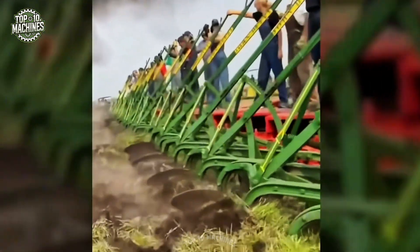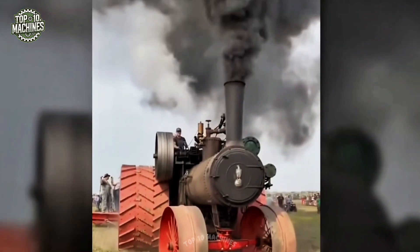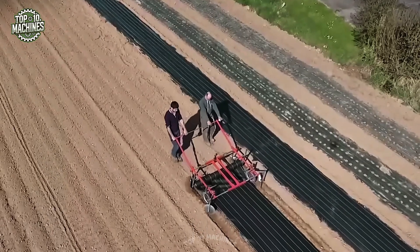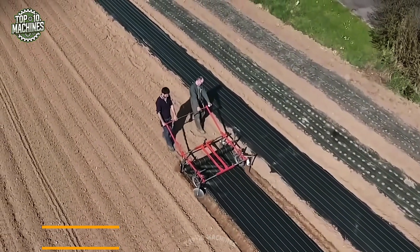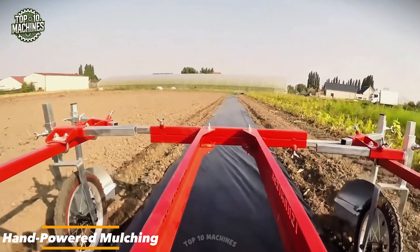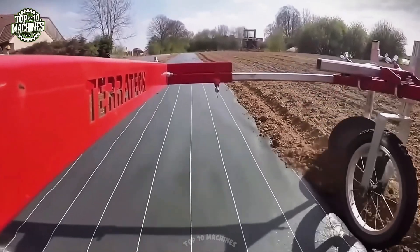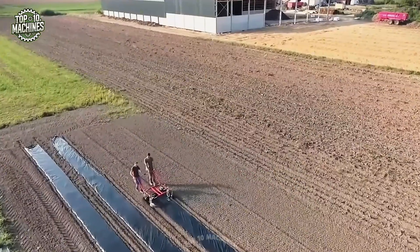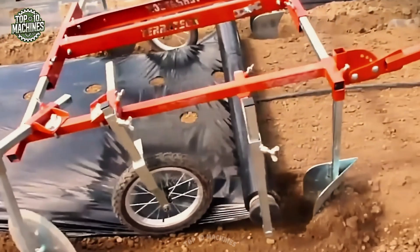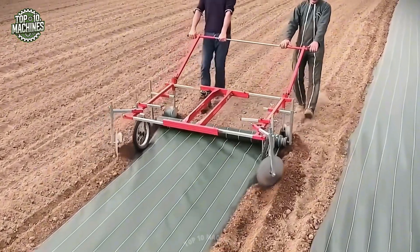The hand-powered mulching unit offers a tractor-free solution for laying mulch, ideal for greenhouses, high tunnels, and confined growing areas. Adjustable to fit various bed widths, it accommodates mulch rolls from 36 to 60 inches, requiring just two people at a steady walking pace. This manual tool is a versatile, efficient option for small-scale or space-limited farming operations.